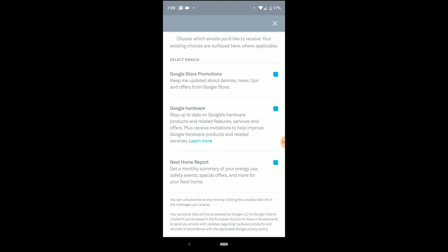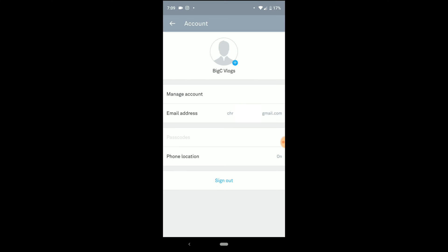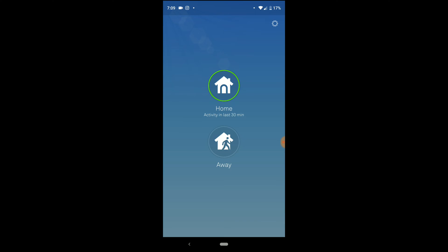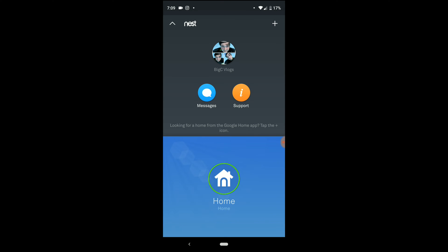It asks about getting a monthly summary of your energy use — alright. Then it says we're all set. I can see the account name has changed to BigC Vlogs, and it even shows my little picture from YouTube. So I guess I am still using the Nest app itself, at least for now.